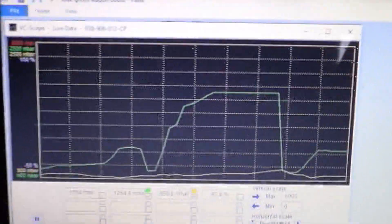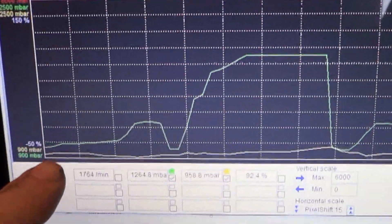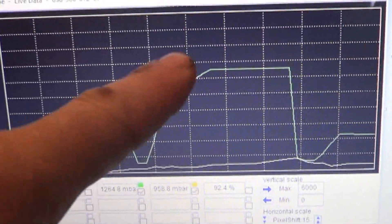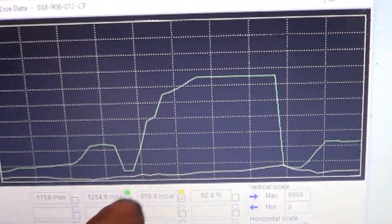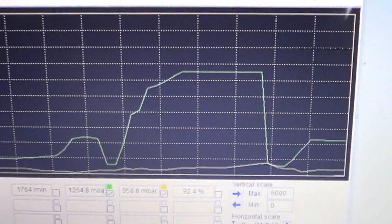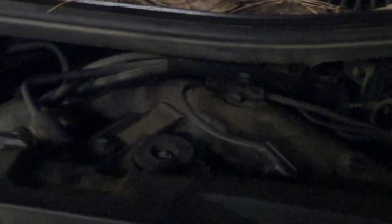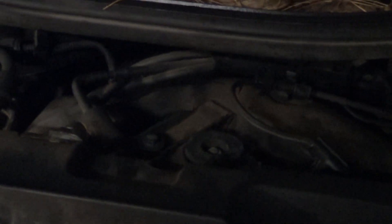Just got back from the road test. We floored it during a wide open throttle pull — the computer commands boost up to a target level, but it's making no boost whatsoever. Zero, none. To diagnose a boost problem we normally make vacuum checks in this area, but on a BEW the solenoids behind the bracket make that difficult, so we're going to go underneath the car and make those checks at the turbo actuator itself.